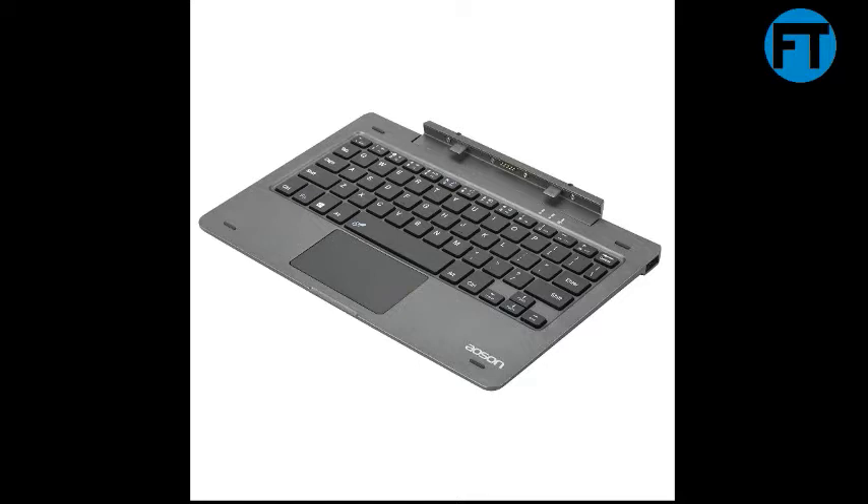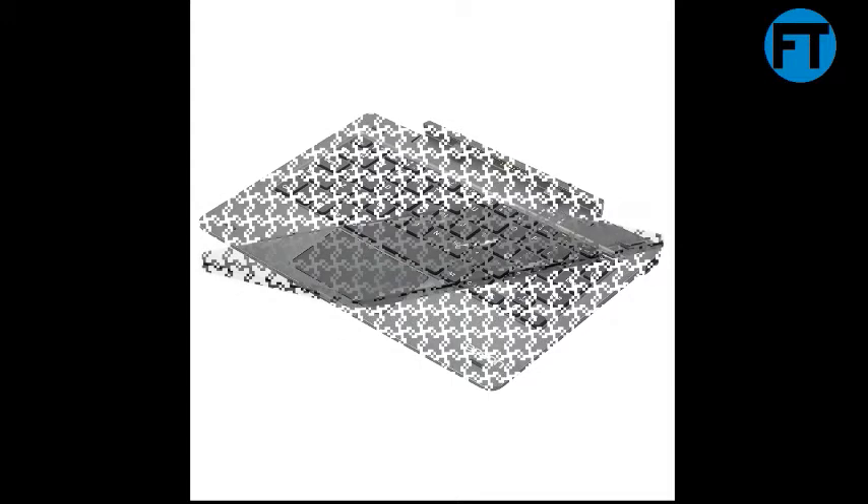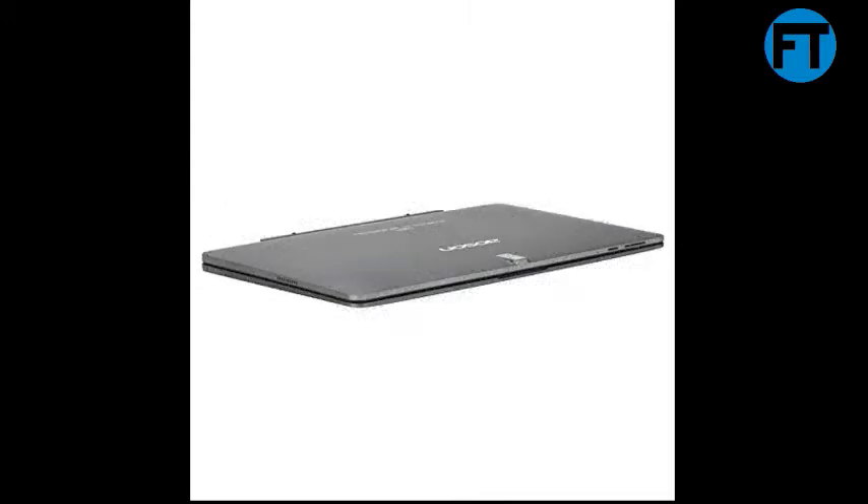Powerful Windows tablet. Intel Cherry Trail Atom X5-Z835, 1.4GHz quad-core processor, running on Windows 10 Home operating system. Leads to a good experience and makes mobile work more efficient.